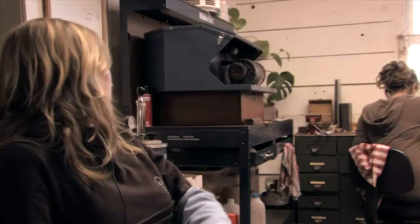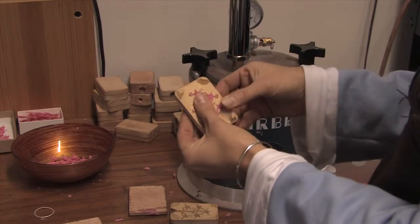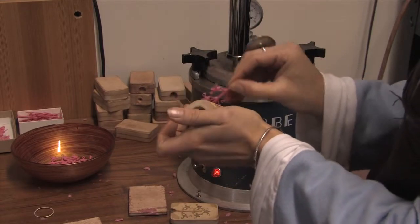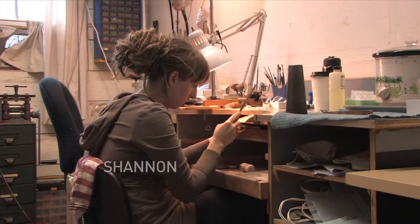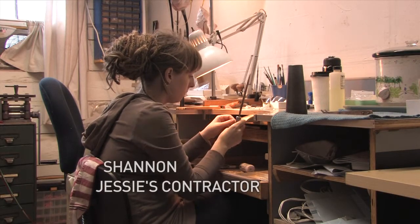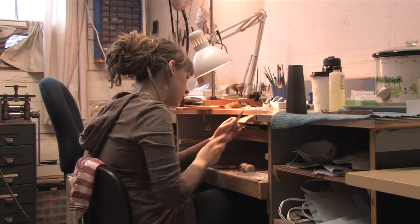A part-time contractor comes in and does some of the work for me. I set up different things and throughout the day she gets them all done and then we go on to the next step. There's a wax injector here and these get casted, and when they get back from the caster we take them over to the bench and file off any of the extra things and clean them up a bit, and then they get tumbled or polished or all the different processes like that.